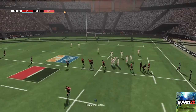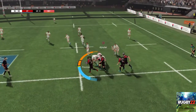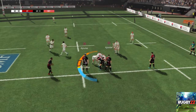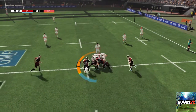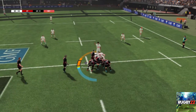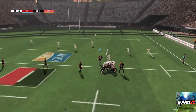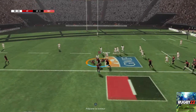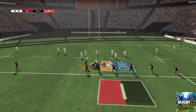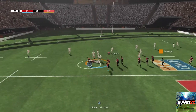Il sort victorieux de ce duel de sauteurs. L'attaque choisit de former un môle. Les joueurs viennent rejoindre ce môle. Il y a une faute mais on va jouer l'avantage. Ils vont contester ce ballon. Ils parviennent à conserver le ballon. Jeu de passe, les joueurs forment un ruck.